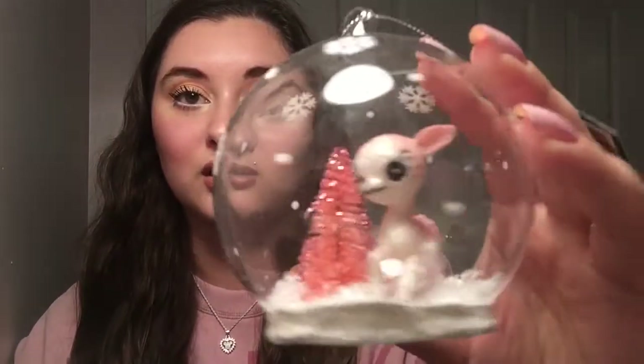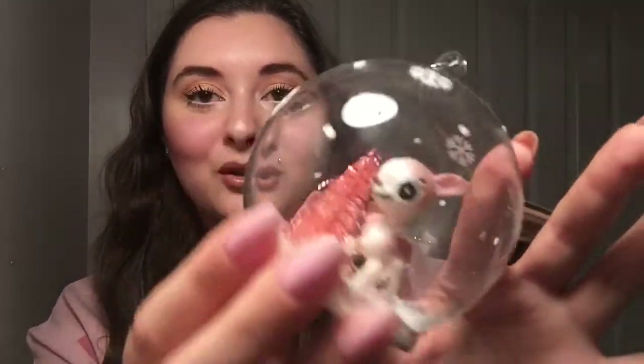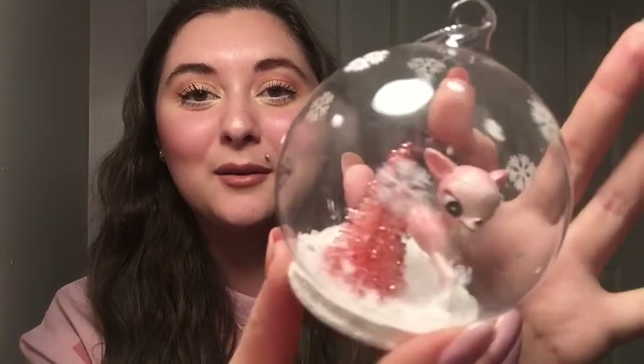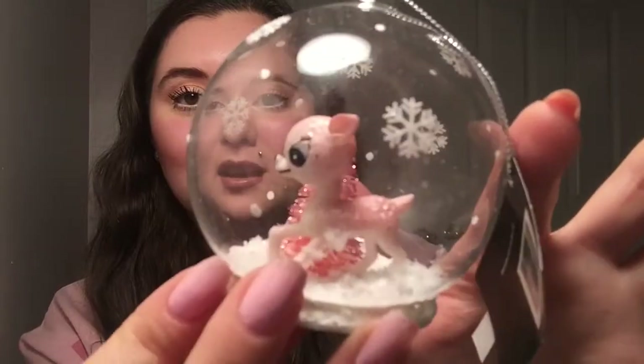This is the pink one — I actually got the pink one first, but then I went back and got the blue one because I just felt like I needed both. I felt like they were sisters, like I needed to have them. It's just super sparkly and cute.